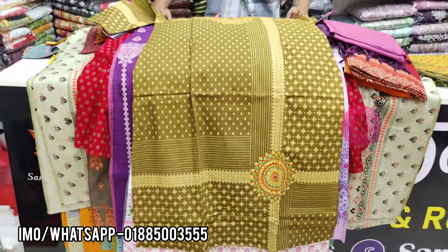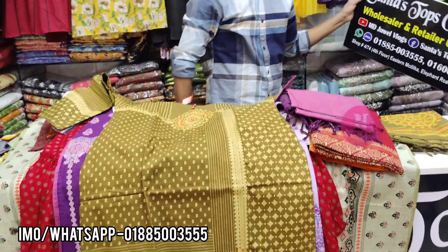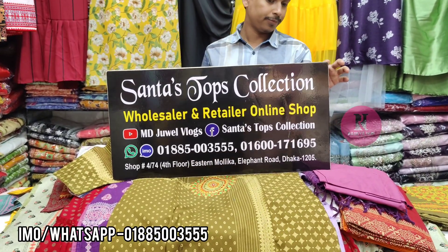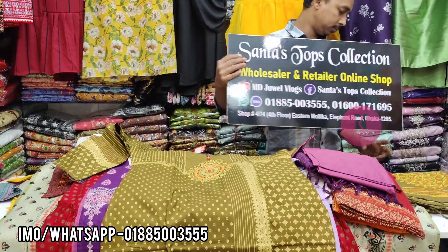I am at the same address — the Shanta Tops Collection, I am at the shopping company, fifth floor, lifter chart no. 3. I am the phone number, screen number — so keep watching my channel, take care.